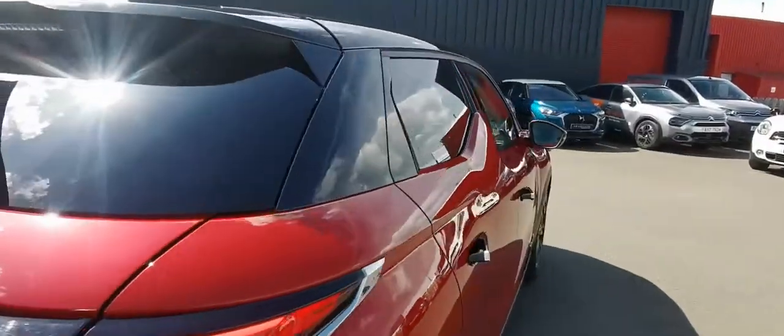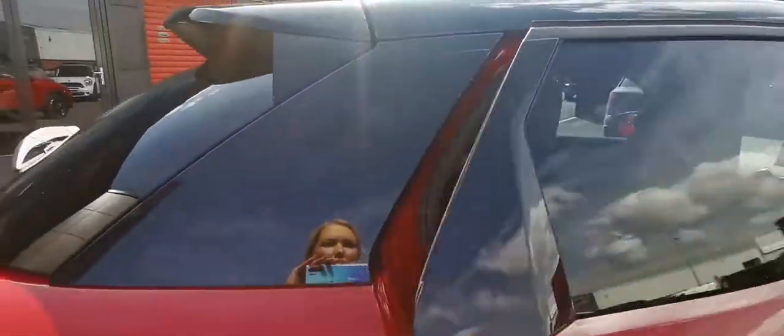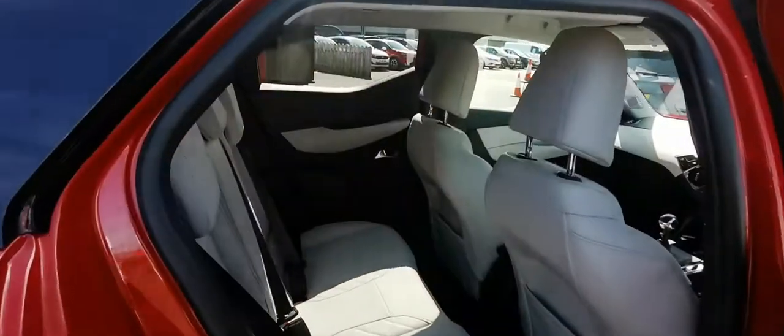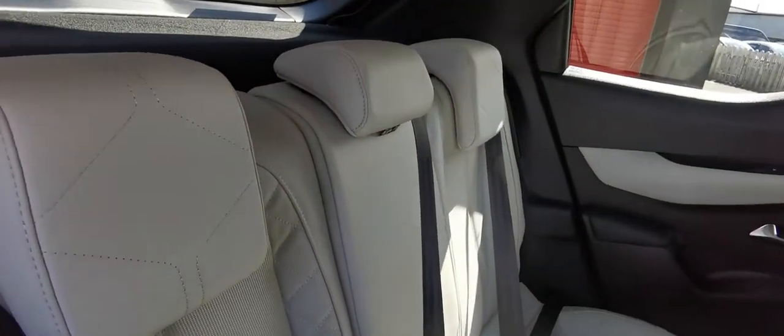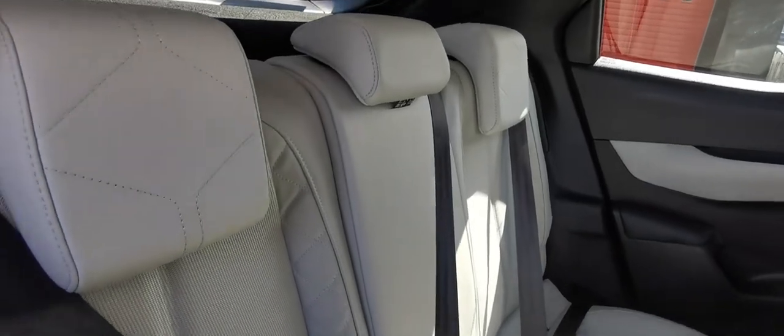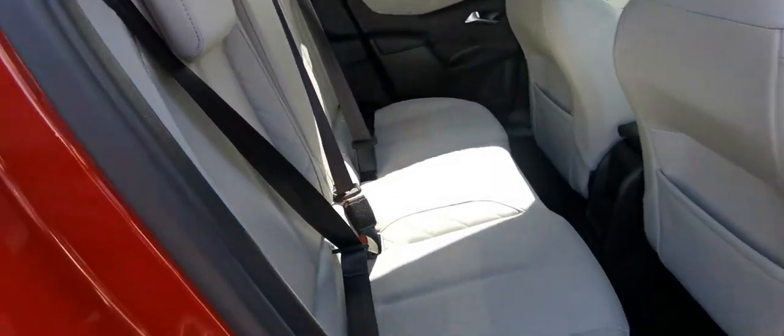Wait till you see this beautiful interior which has been upgraded in this Prestige model. That lovely pebble grey Luxembourg cloth interior with your half Nappa leather. Absolutely beautiful.